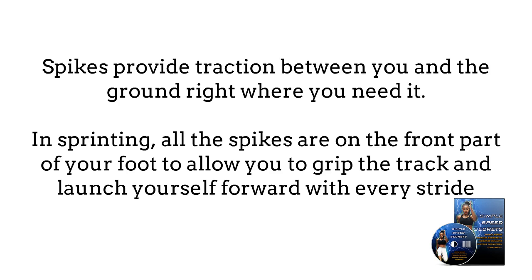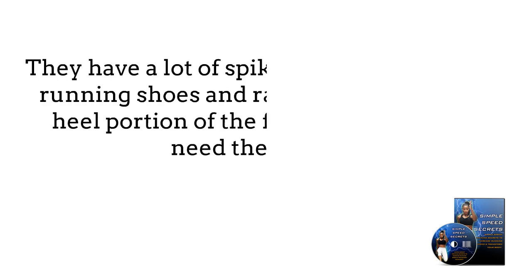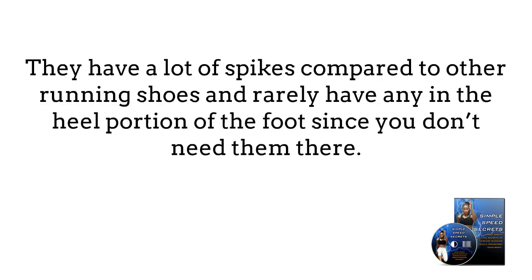In sprinting, all the spikes are on the front part of your foot to allow you to grip the track and launch yourself forward with every stride. They have a lot of spikes compared to other running shoes and rarely have any in the heel portion of the foot, since you don't need them there.